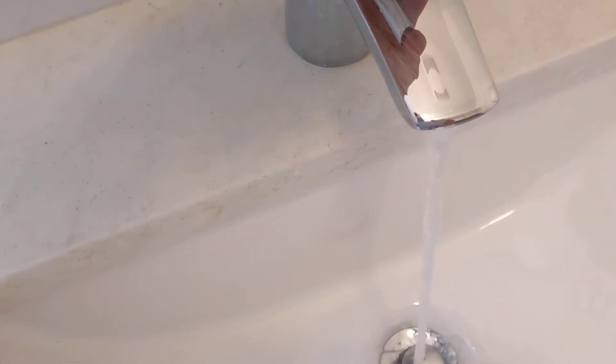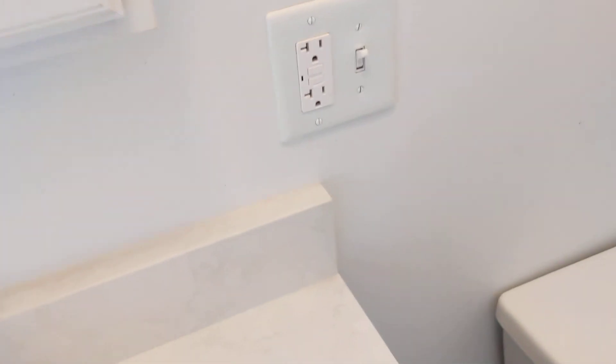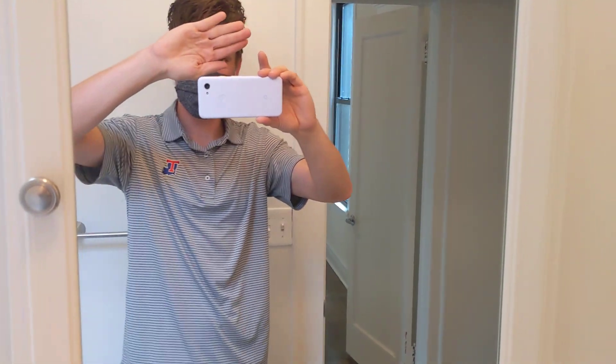Believe it or not, someone was living here one day ago. This place cleans up incredibly, incredibly well. Pardon the face.